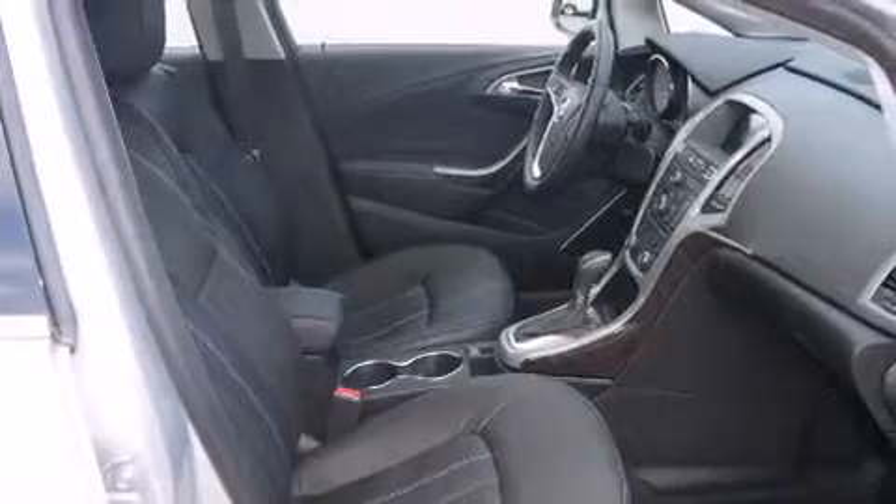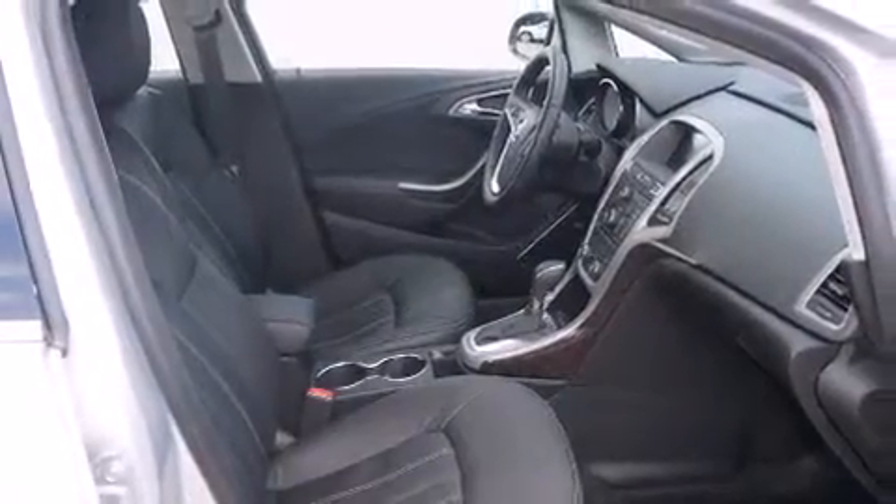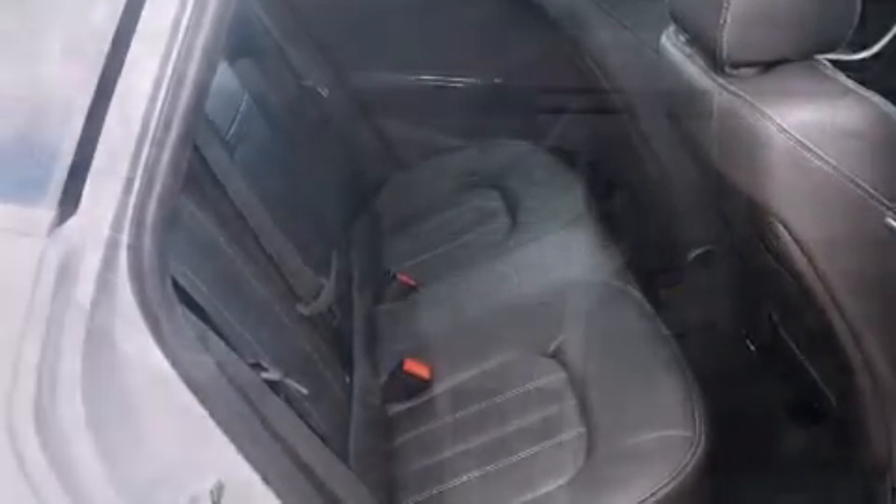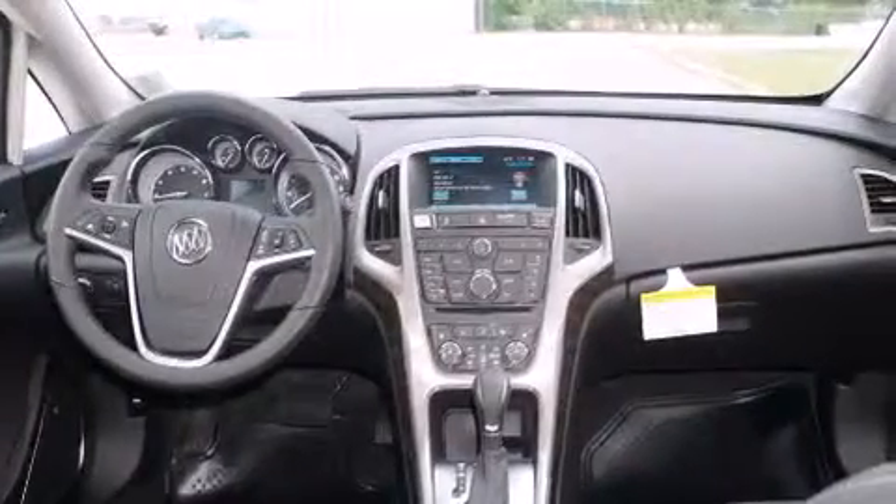A Bose stereo system. Alloy wheels. Cruise control. A digital information center. Interior wood trim accents. Side impact airbags. Air conditioning. Full power accessories.